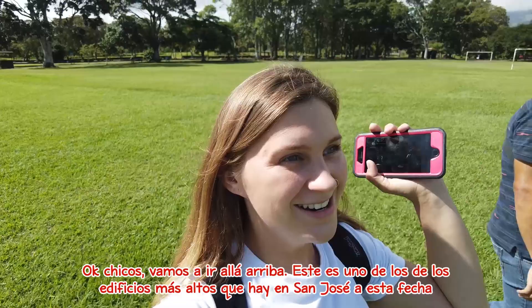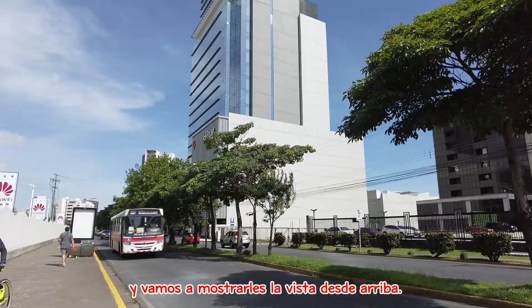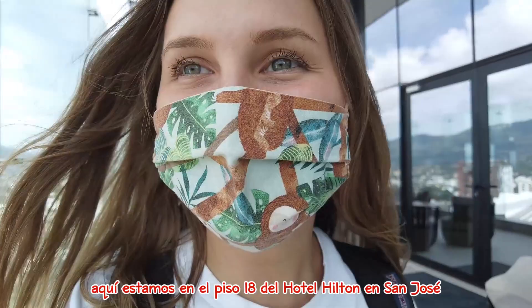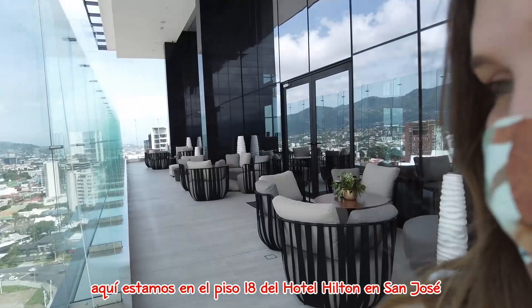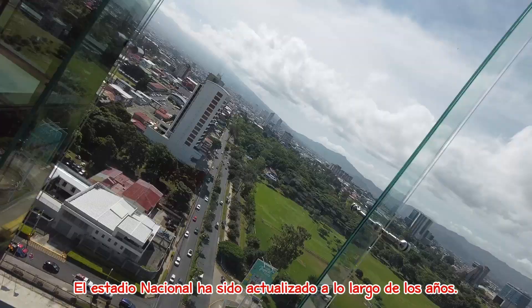We are going up to one of the highest buildings in San José to show you the view from above. Here we are on the 18th floor of the Hilton Hotel in San José, and here we have the National Stadium right behind us. Here's the park that we were just at, and all around us we have this beautiful cityscape.